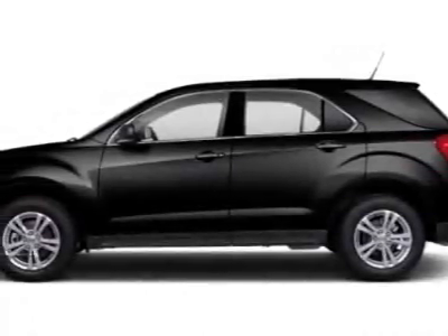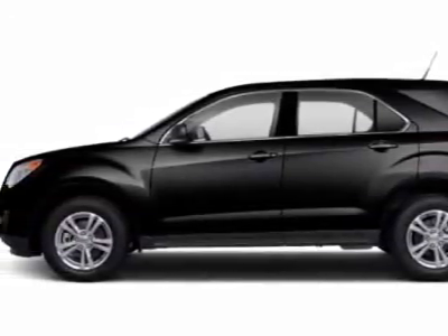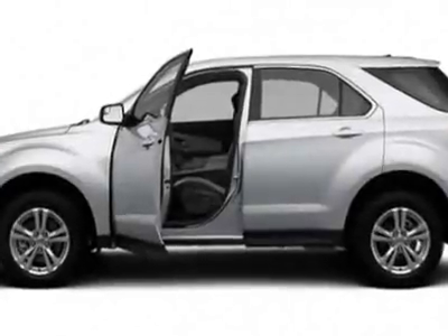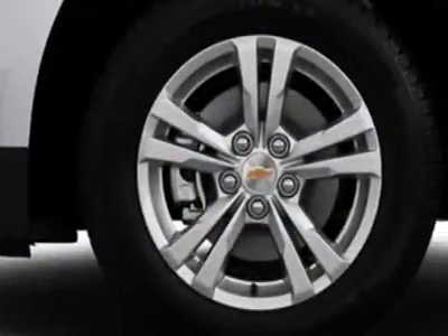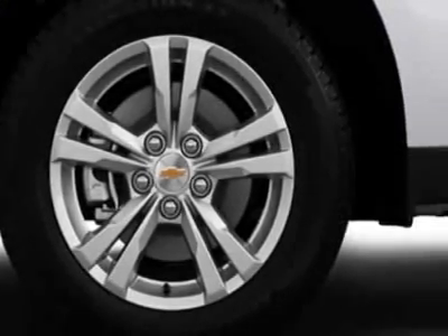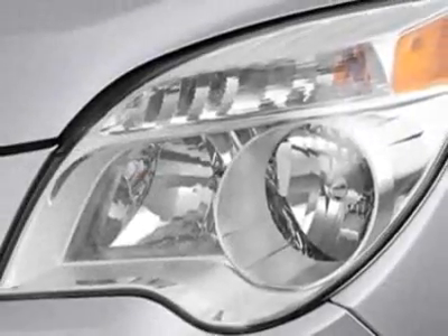Take a look at this new 2012 Chevrolet Equinox. For your protection, this vehicle has a full factory warranty. This vehicle gets an estimated 22 miles per gallon in the city and an estimated 32 on the highway.